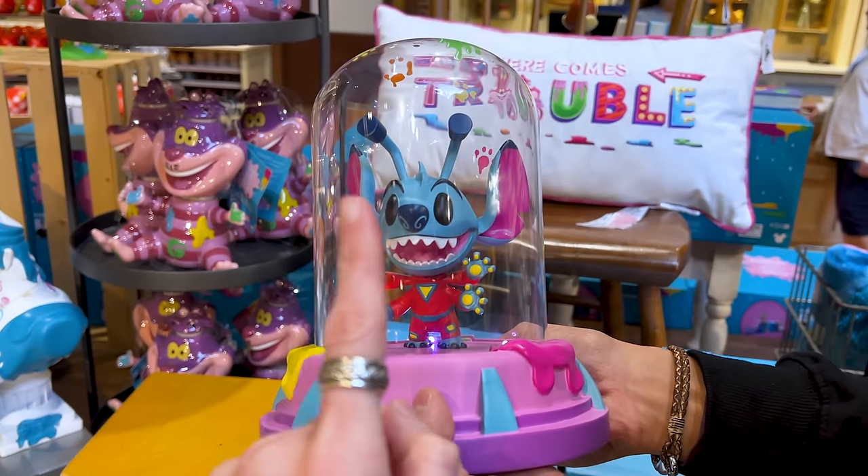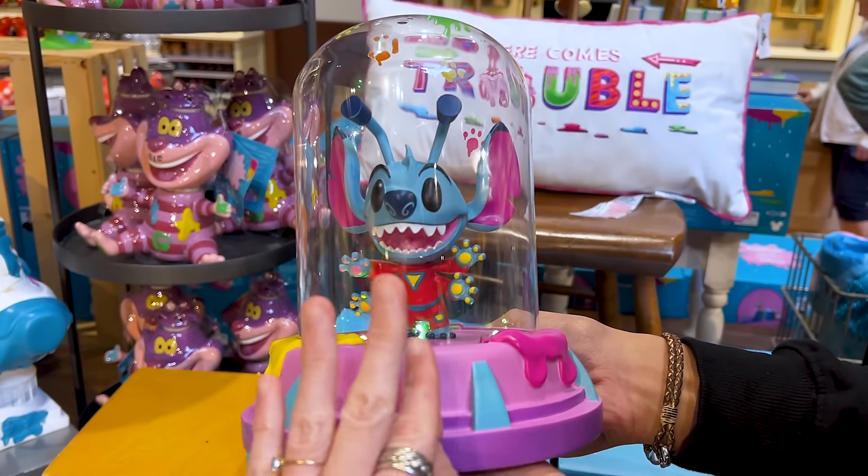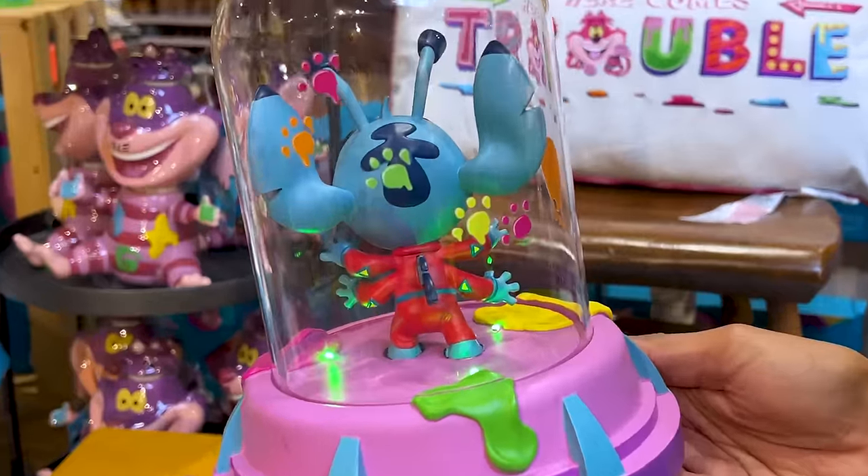This is really cool. This is actually not just any Stitch — it's Experiment 626. This is the back side.